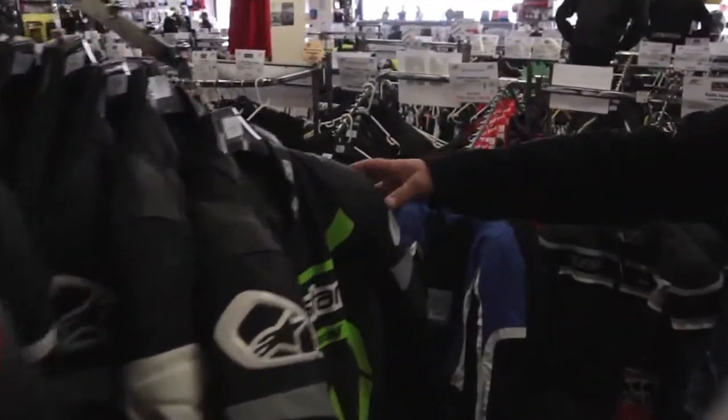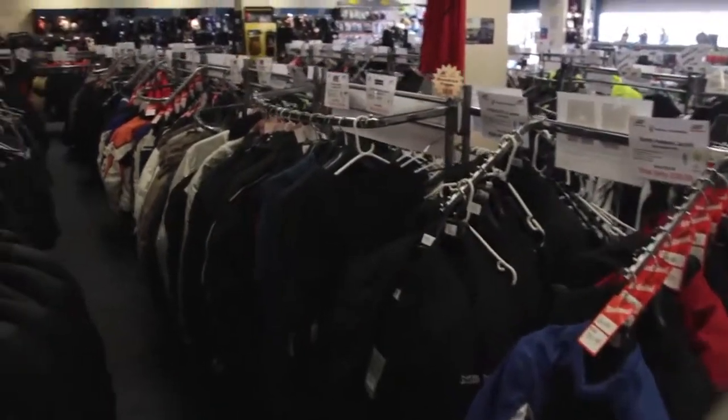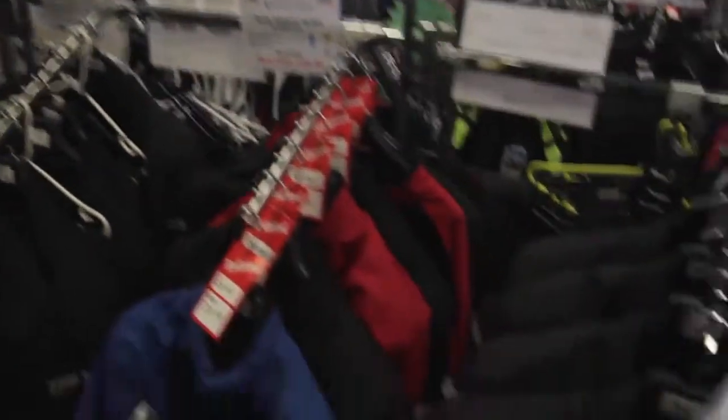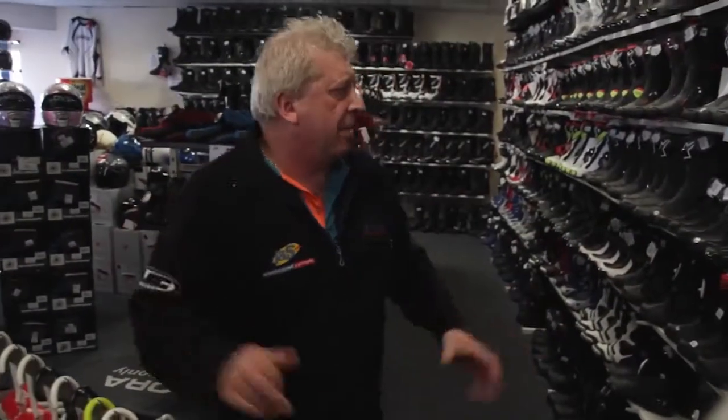On my right you've got the BKS tracksuits that we do, Alpine Star two piece and one piece suits - top quality. Also on my right, textile clothing: we do jackets and trousers from large gents right through to everything you wish to imagine.